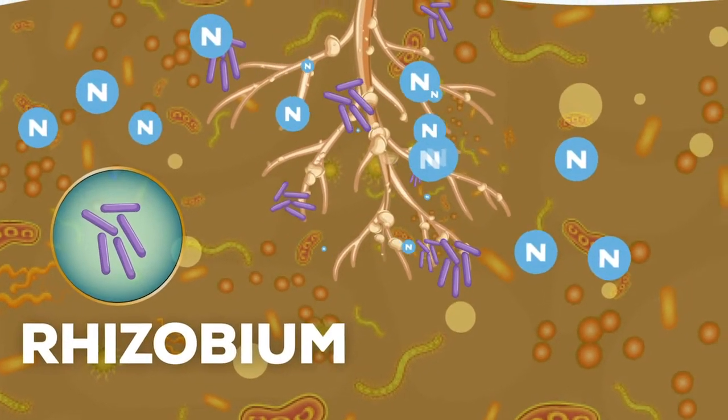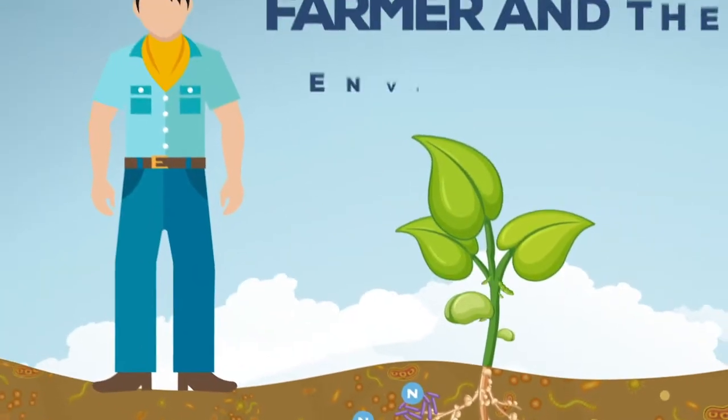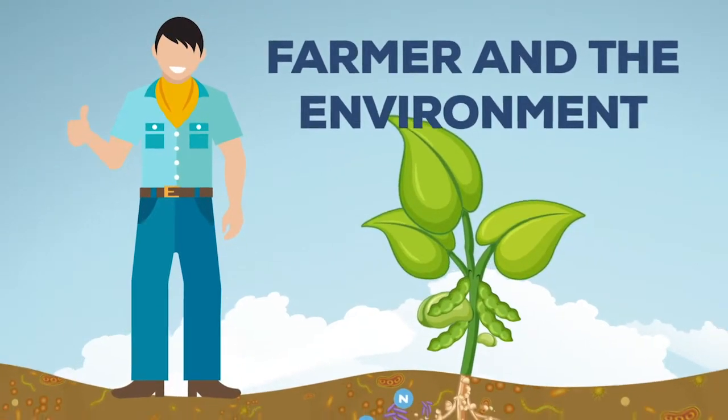In this relationship, both organisms benefit each other. The process is not only beneficial to them, but also to the farmer and the environment.